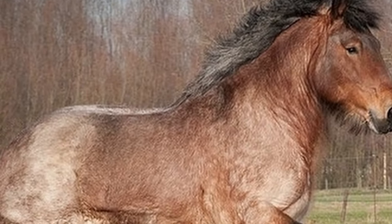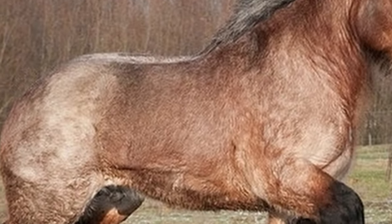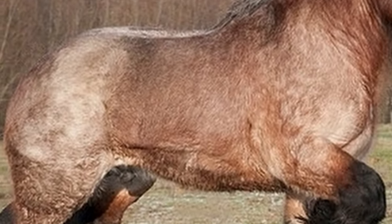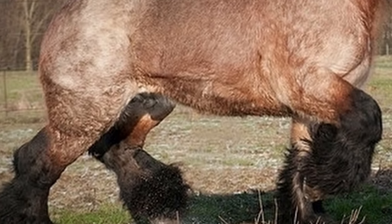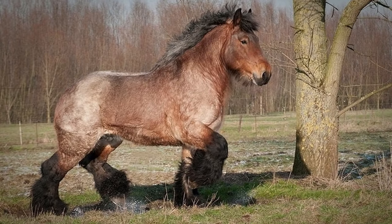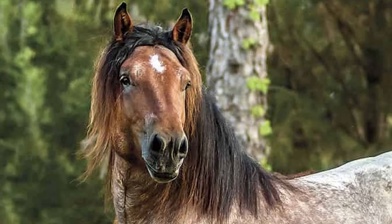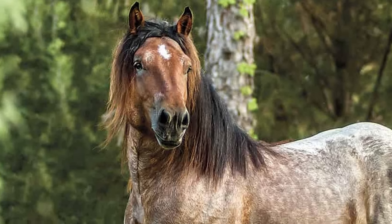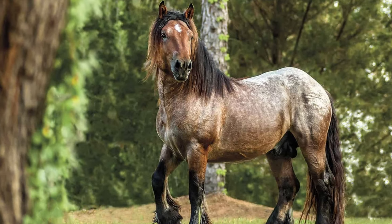Ardennes are heavy-boned, thick-set horses with a very muscular, compact stature. Their short, sturdy legs are heavily feathered at the fetlocks, with strong hooves. Their ears are small and pricked, set on a solid, broad head. They have a short back, with well-set shoulders.